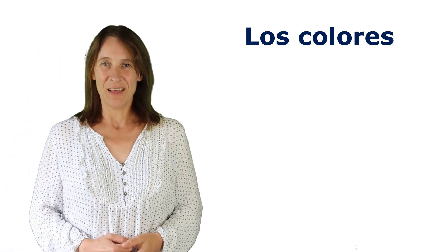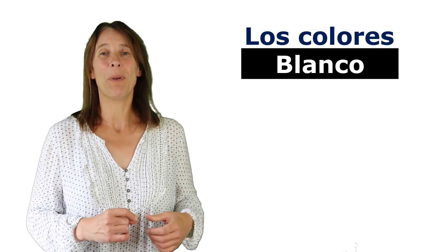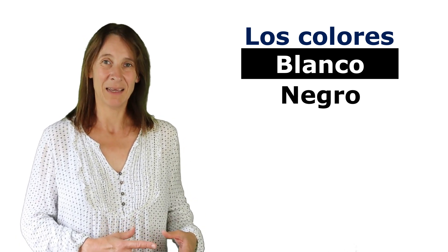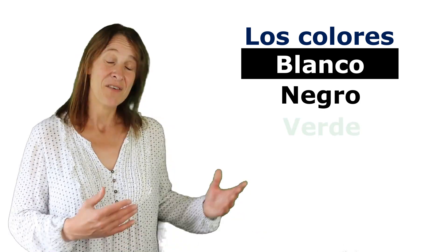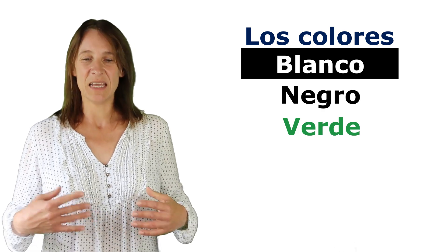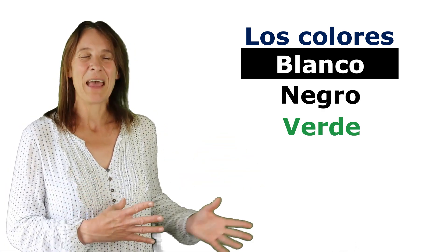Los colores en Español don't have many cognates. We have blanco, which is white, and negro, which is black — that's not too bad. Verde, which is green. Now verde is like verdant fields, so we can get that one.